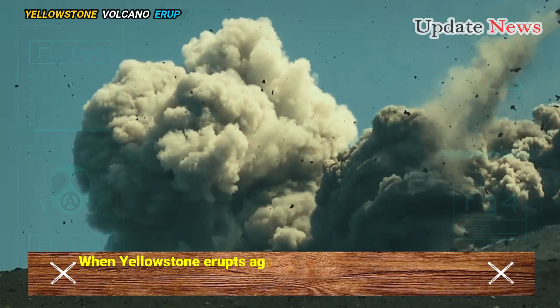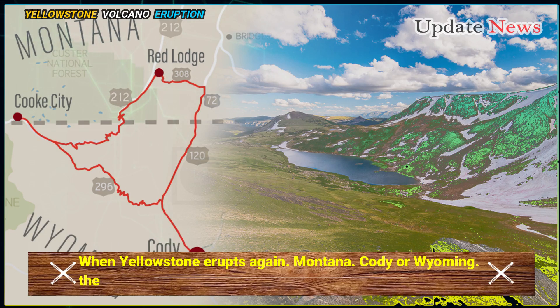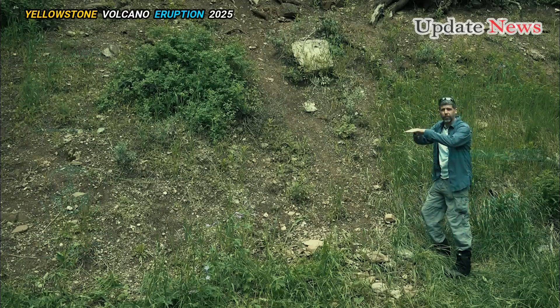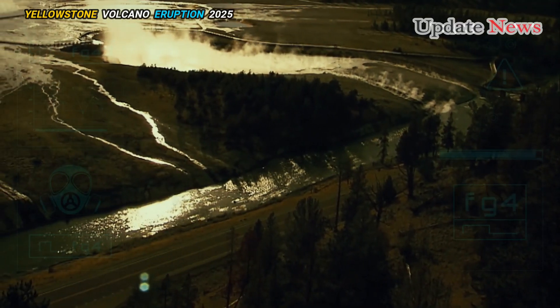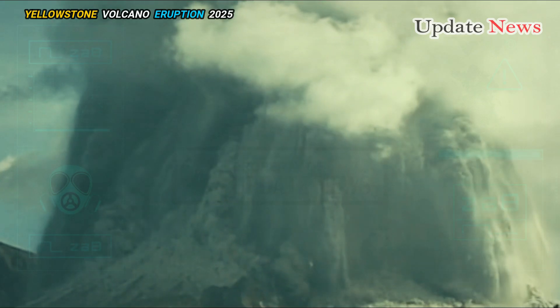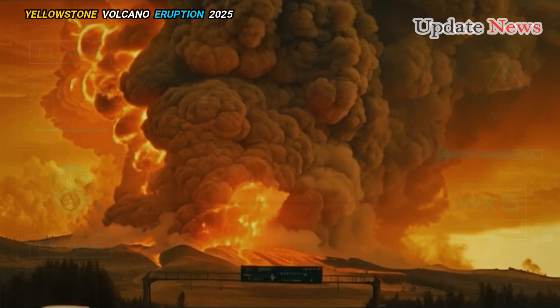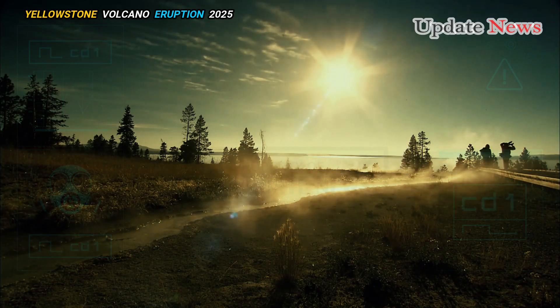When Yellowstone erupts again, Montana, Cody, or Wyoming — they'll still die. But new seismology research has finally pinpointed the exact location on the ground where an eruption will occur. If you want to die from magma instead of ash, the northeast of the park is the place to go.